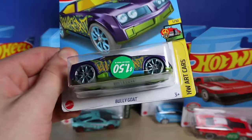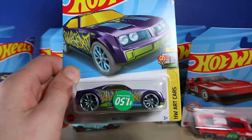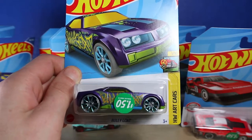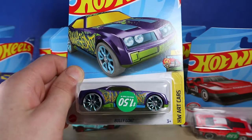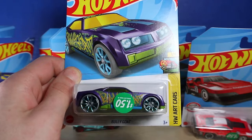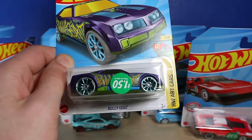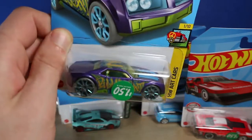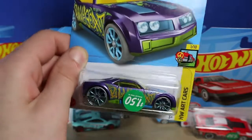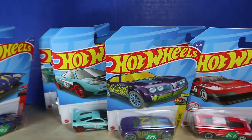Moving on, we also have Bully Goat. Funny story — the main reason why I wanted this is because I have a color changers version that was part of a track set. I've never owned a mainline version of it, and I thought, might as well try to get one — and here it is. I love the tampo on it. They're $1.50 at that dollar store. It just looks really cool. I love the color scheme and the printing on the side. It's one of those art cars, so very cool.